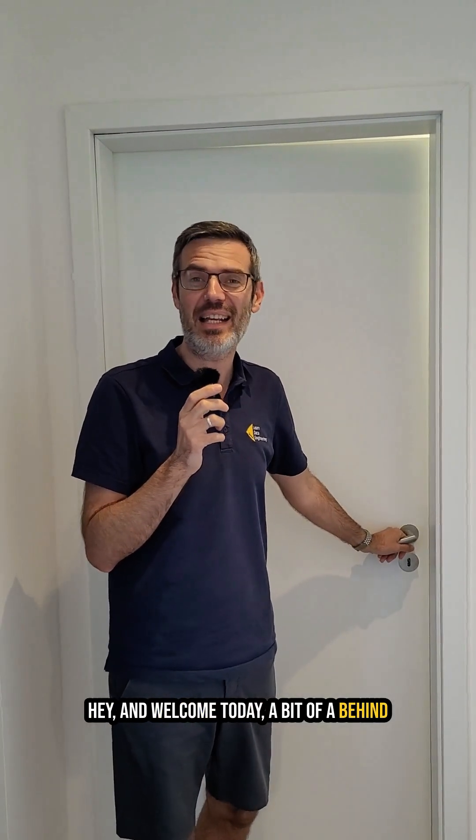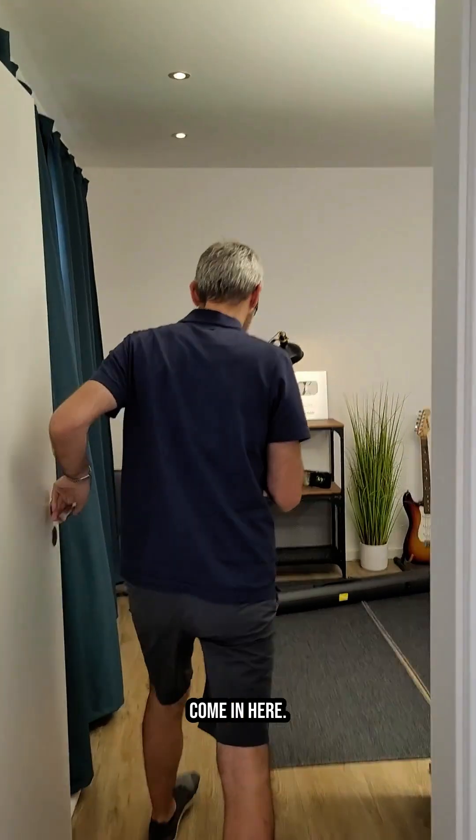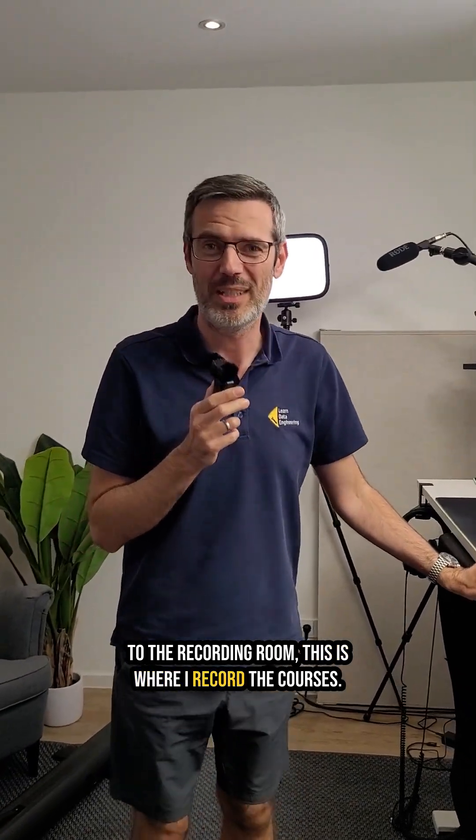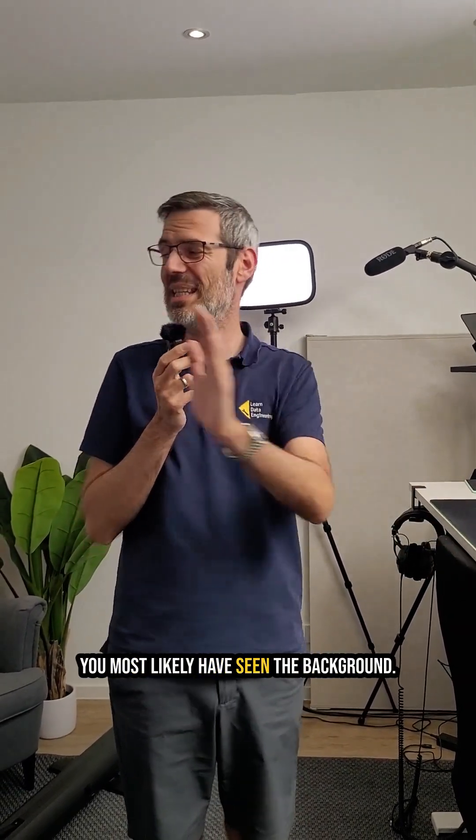Hey and welcome! Today a bit of a behind the scenes of where the magic happens. Come in. Welcome to the recording room. This is where I record the courses, this is where I do my live streams — you most likely have seen the background.